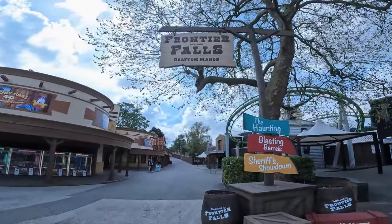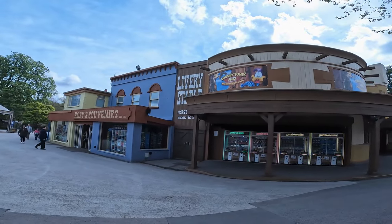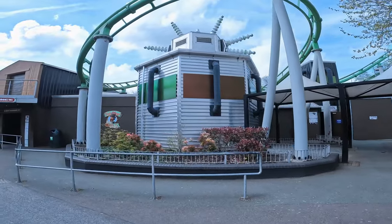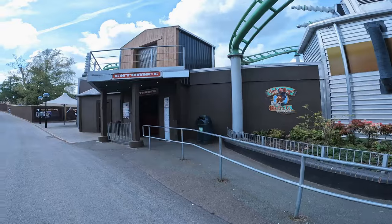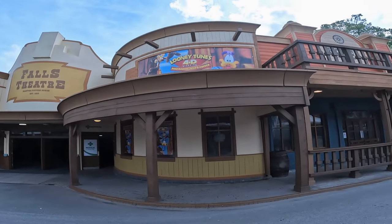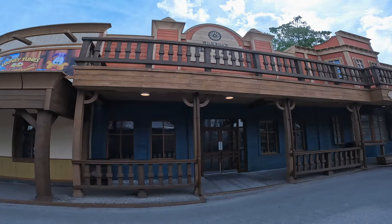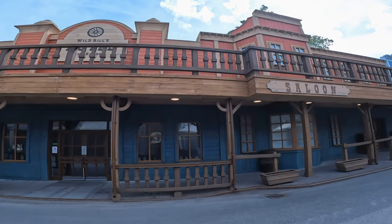So this is Frontier Falls — this has been all re-themed for this year, including the Accelerator, which has got a slightly browner facade than last time I was here. We now have Fools Theatre, Wild Bill's Hotel. The whole facade here is looking much nicer than it used to — it's more like a complete street.